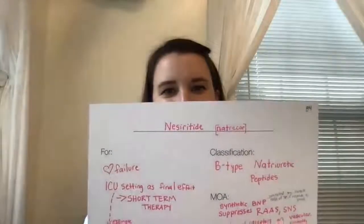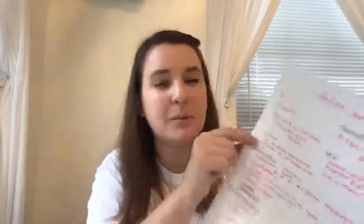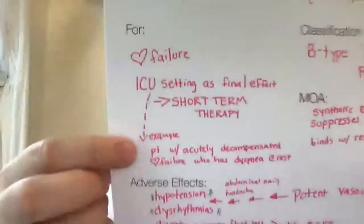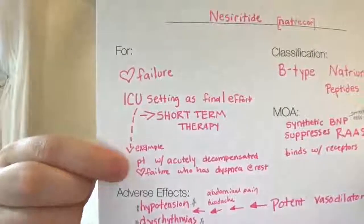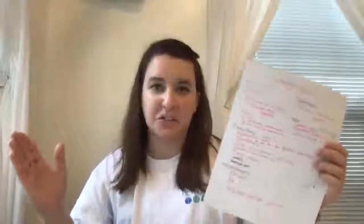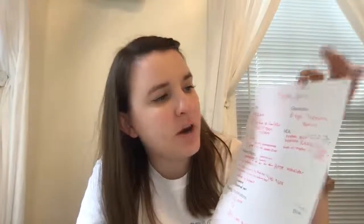The next category is B-type natriuretic peptides. The drug name is nesiritide and the brand name is Natrecor. This drug is for heart failure, but specifically for an ICU setting as short-term therapy. The example is a patient with acutely decompensated heart failure who has dyspnea at rest. The drug works because it is a synthetic BNP — B-type natriuretic peptide — which is secreted by the muscle cells of the heart in response to stress.